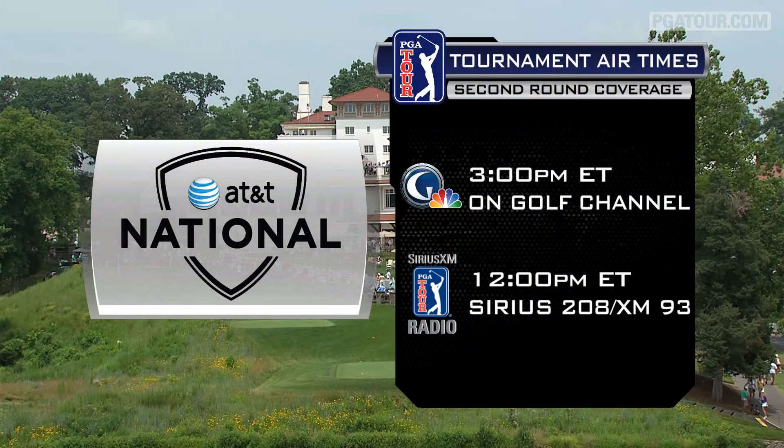Friday's coverage on Golf Channel begins at 3 Eastern. At noon, you can hear the live call on Sirius XM PGA Tour Radio and PGATour.com.